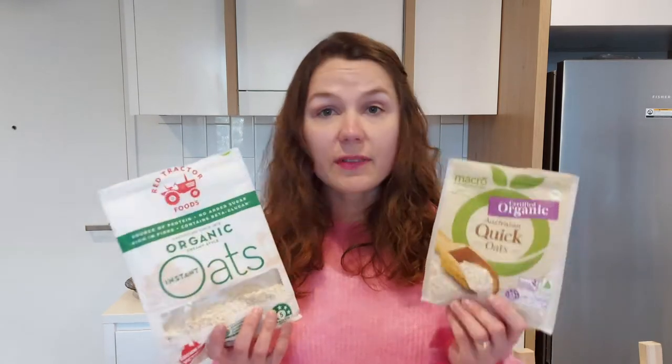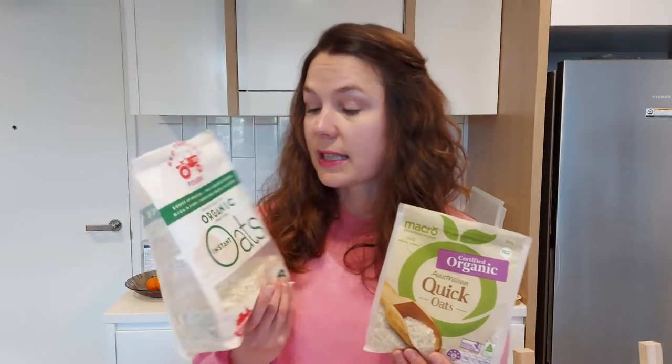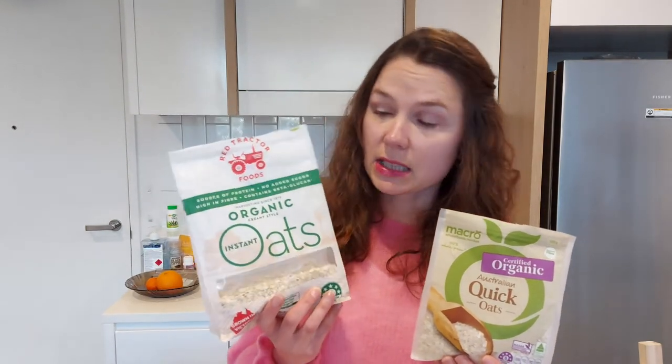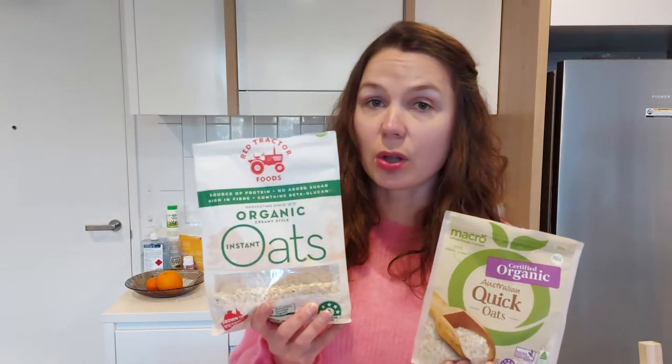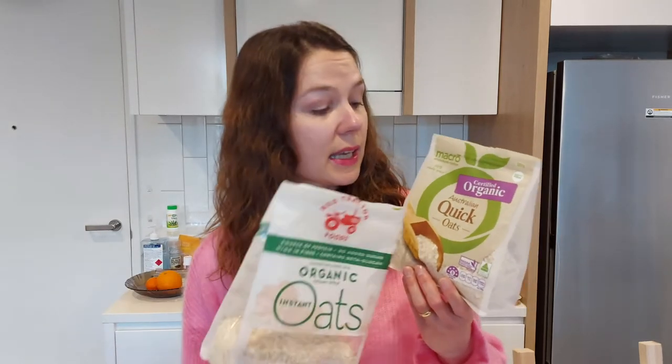So let's have a look at the packaging and see if there are any differences. The Red Tractor states that it's instant and creamy-style oats, meaning they can be easily and quickly made by just adding hot liquid. The Macro on the other hand needs to be microwaved, and they describe theirs as just quick oats.